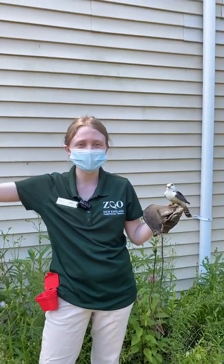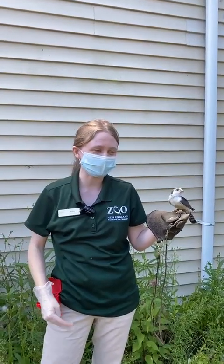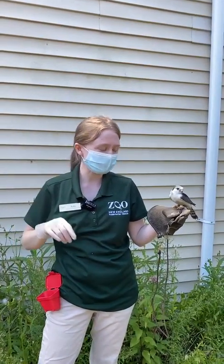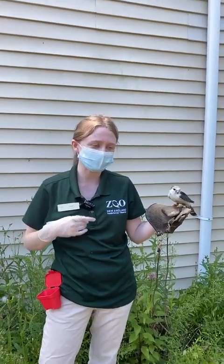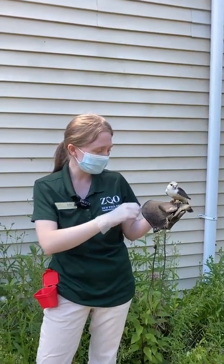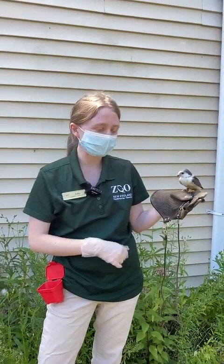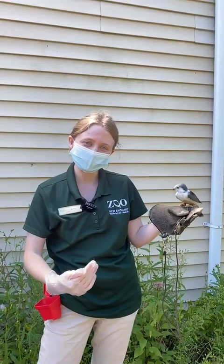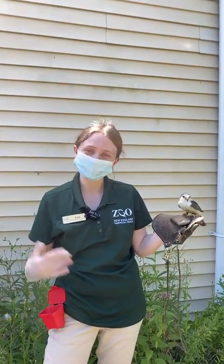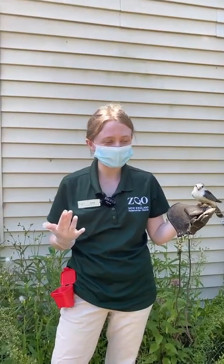We can tap on a particular branch at a nice height to interact with her, ask her to perch, hold up the glove, and ask her to step up — and she'll step up onto the glove all on her own. I slide the lines into her anklets, clip her on the glove, and then we can just walk her outside, which is where we are right now.